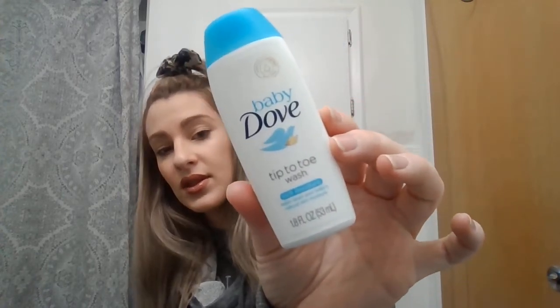Then we have Dove Baby Tippy Toe Wash — Rich Moisture. It helps retain your baby's natural skin moisture. I will be using that. I got Johnson's Baby Wash in my other baby box — a newborn wash for the body and shampoo for the hair. It's ultra light and gentle. I'll definitely be using this. Let's see if it smells good — oh, there's a sticker there so I can't smell it.